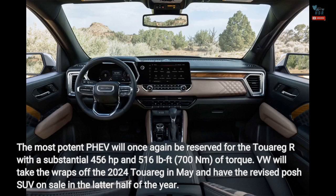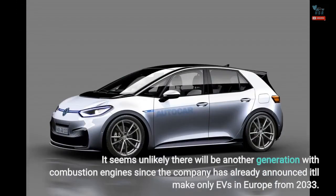VW will take the wraps off the 2024 Touareg in May and have the revised SUV on sale in the latter half of the year. It seems unlikely there will be another generation with combustion engines, since the company has already announced it'll make only EVs in Europe from 2033.